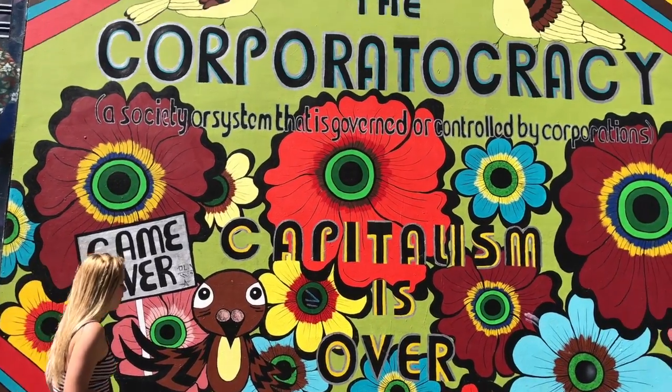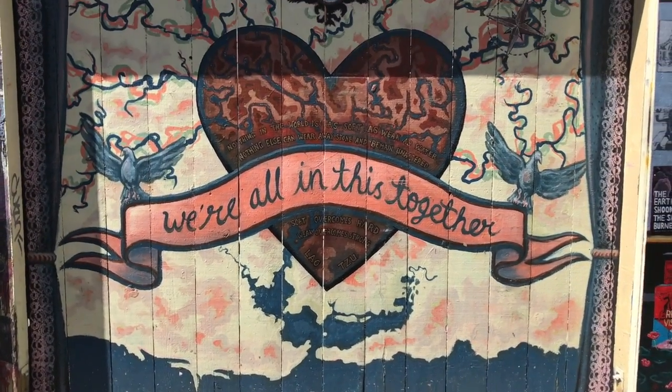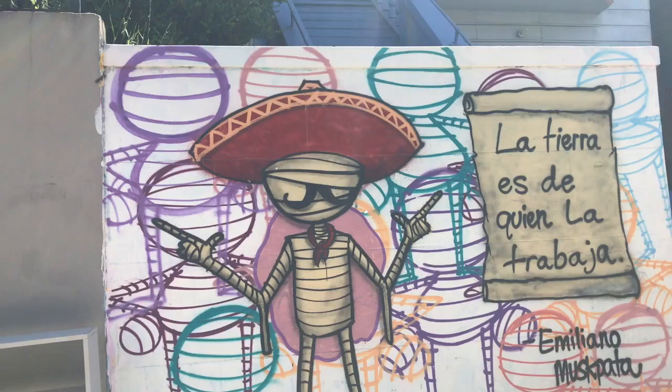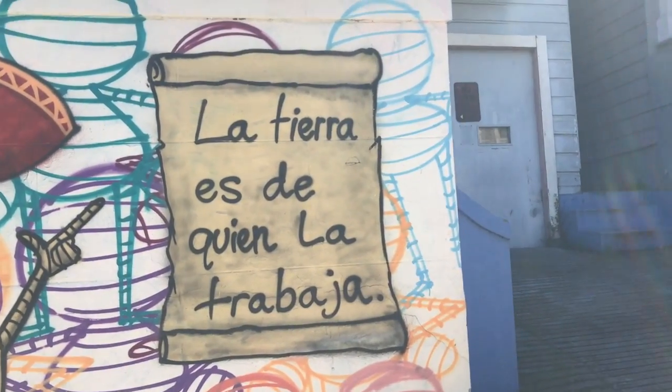The Mission District is an absolutely beautiful part of the city. I would absolutely encourage everyone to go there and to support locally owned and raised businesses and people, so that the lovely people of the Mission District can continue to live there. Thank you.